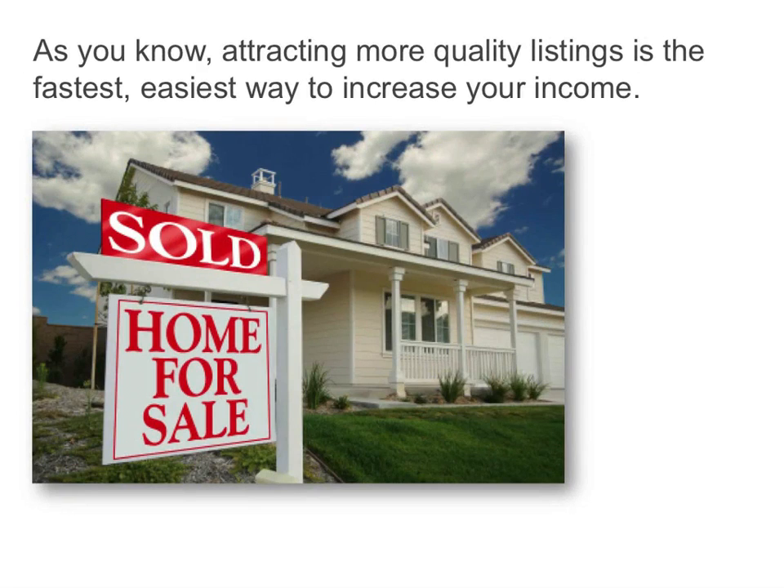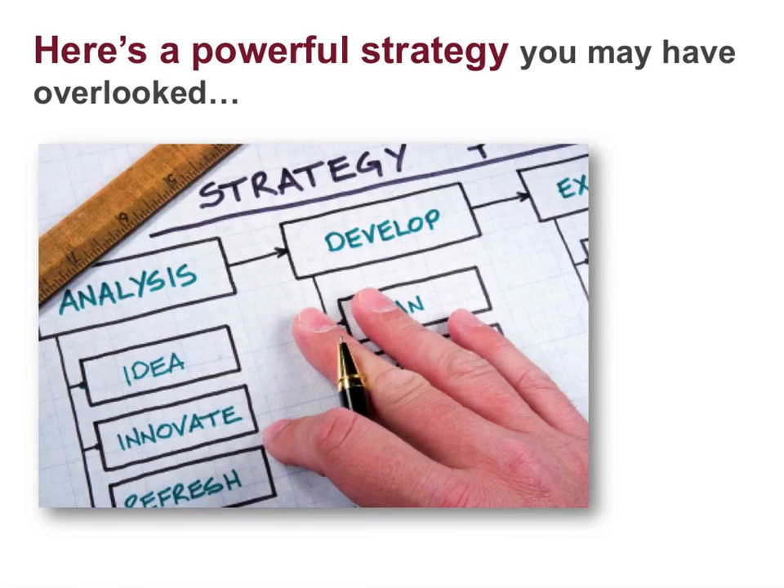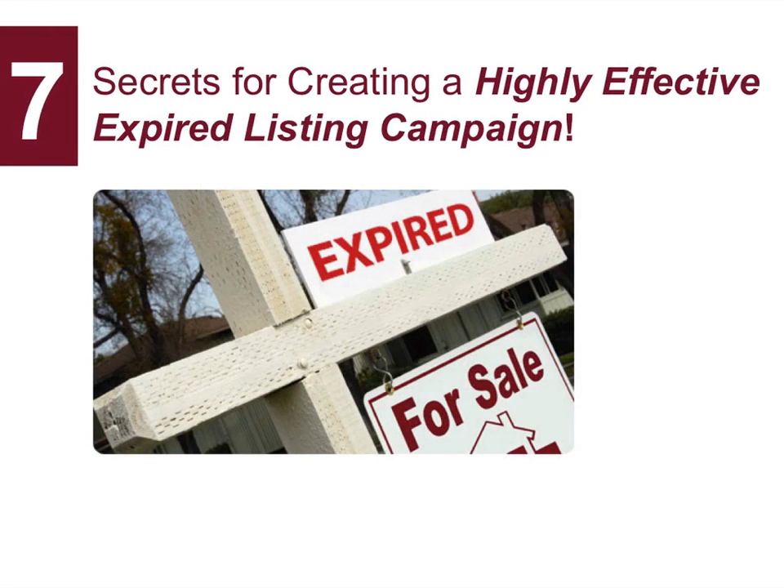As you know, attracting more quality listings is the fastest, easiest way to increase your income. The question is, how? Here's a powerful strategy you may have overlooked. Do you have an effective, predictable system for turning expired listings into hot, motivated listing clients? If not, here are seven secrets for creating a highly effective expired listing campaign.